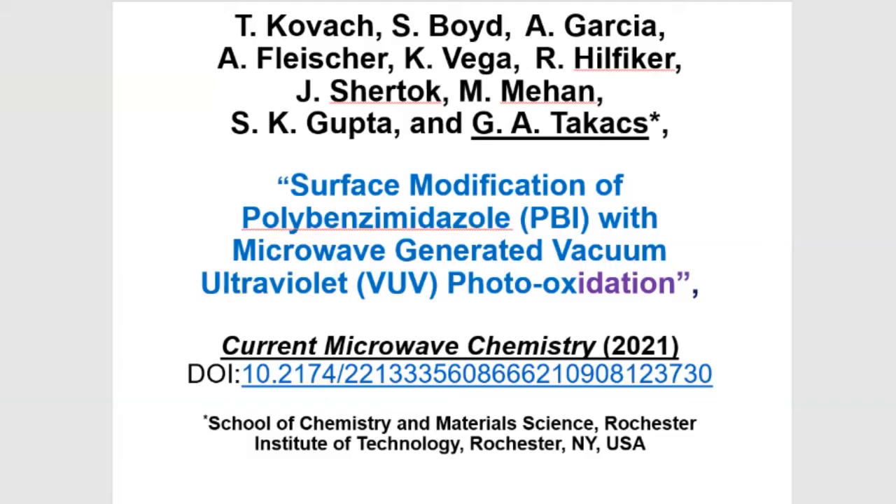This presentation is about the surface modification of polybenzimidazole, PBI, with microwave-generated vacuum UV photooxidation. It's published in the journal Current Microwave Chemistry.